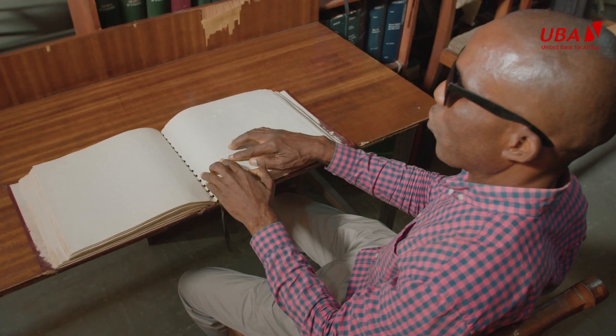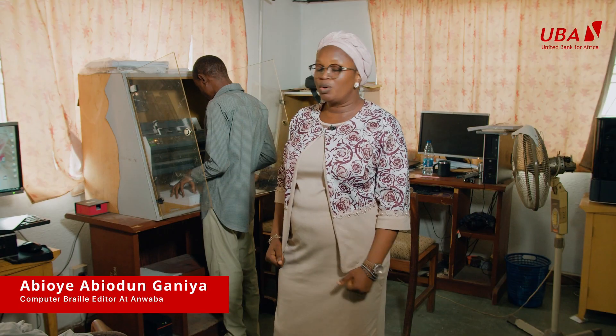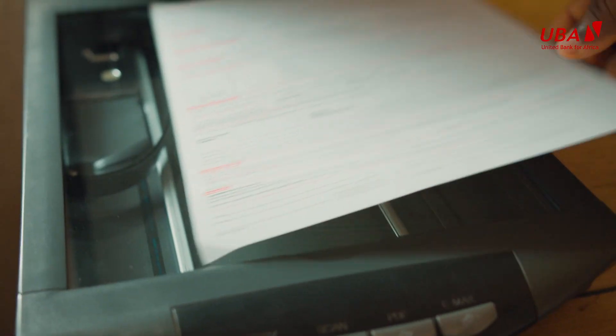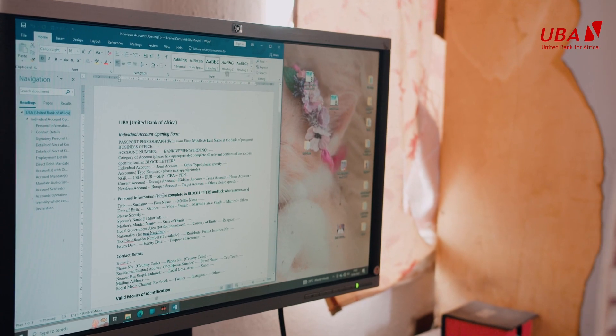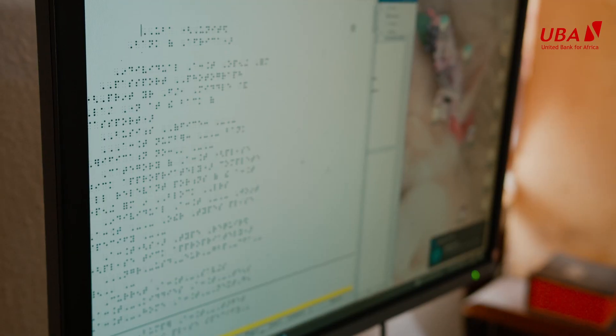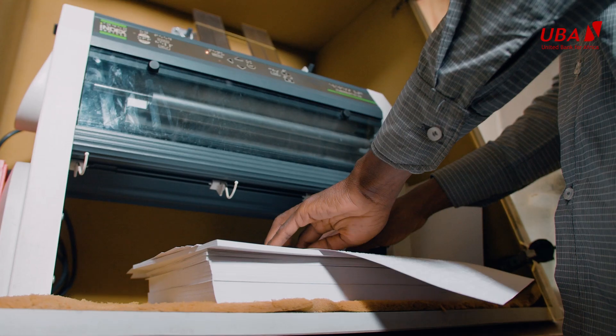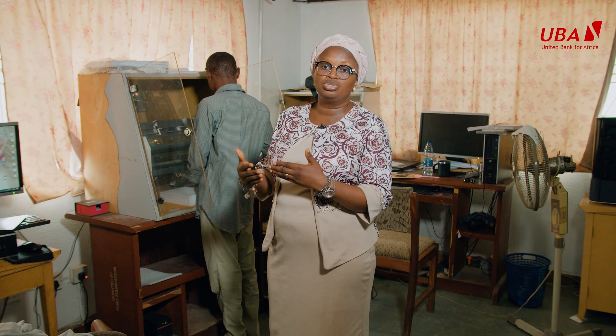The UBA Braille account opening form was produced at the Anglo-Nigerian Welfare Association for the Blind. It is a process. First, we scan the form using an application on the computer to scan it into text, edit the text, and make sure it matches the original form for a blind person to read. After putting it into a Word document, we transcribe it into Braille, then send it to a machine called a Braille Embosser — just like a printer for the sighted.